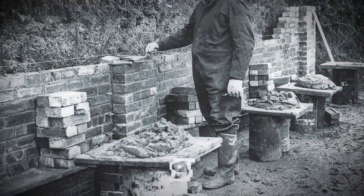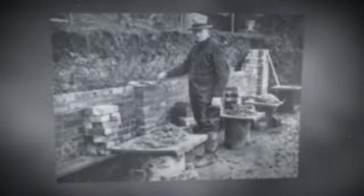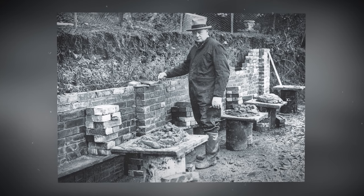Winston Churchill was an experienced bricklayer, among other things. He is pictured building a cottage for his daughters at his Chartwell estate in Kent, 1928.